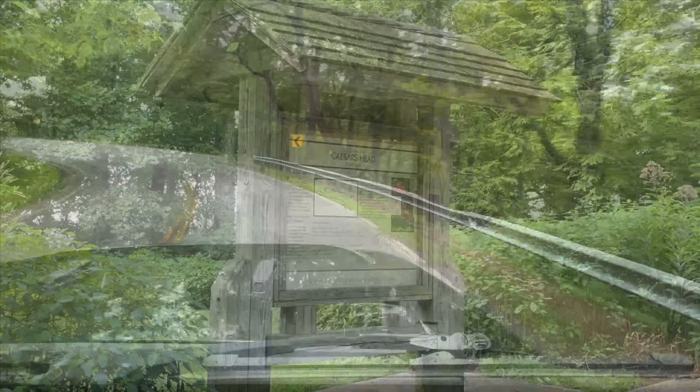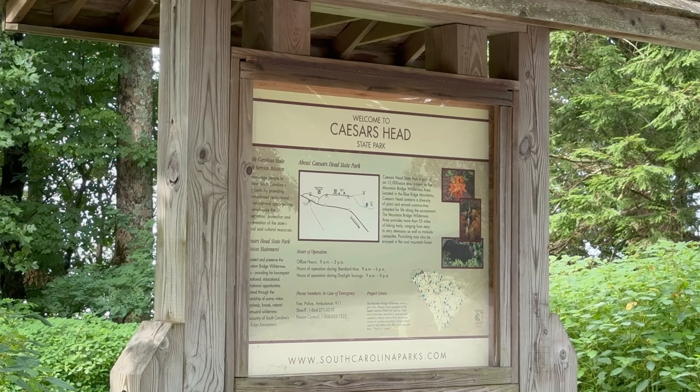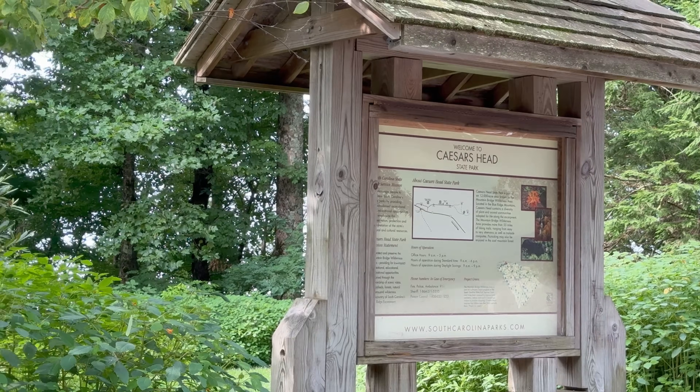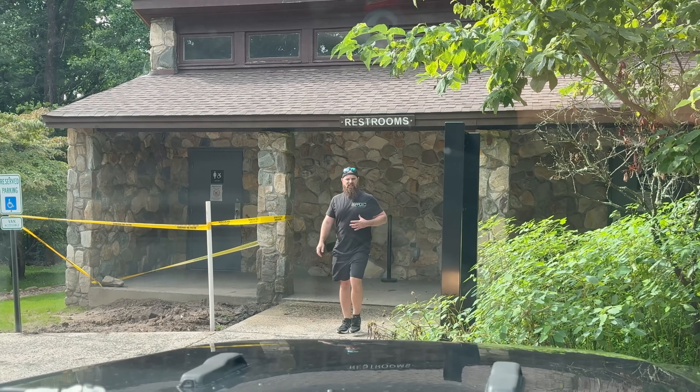We found a park — it says welcome to Caesar's Head State Park. We actually needed to use the restroom so that worked out perfectly.